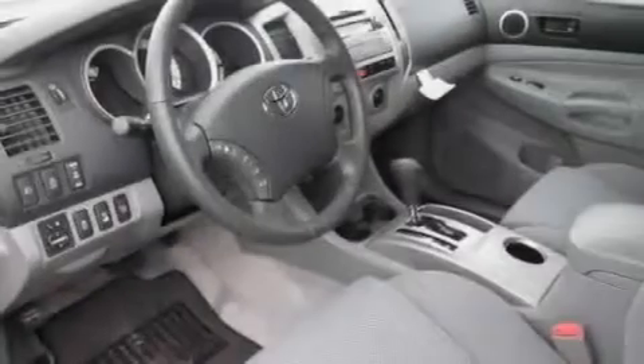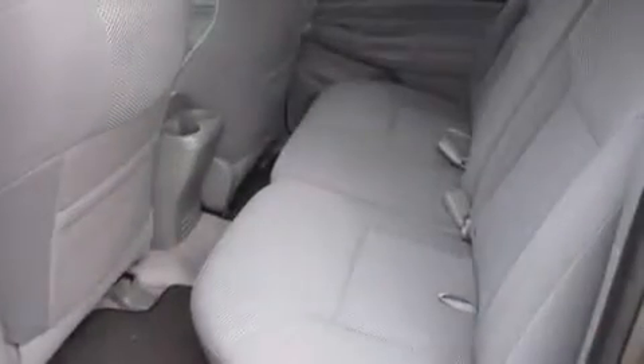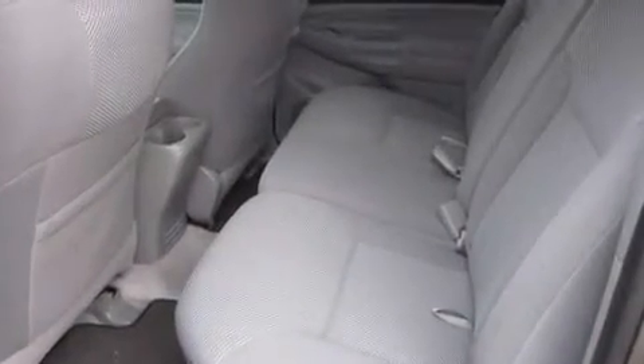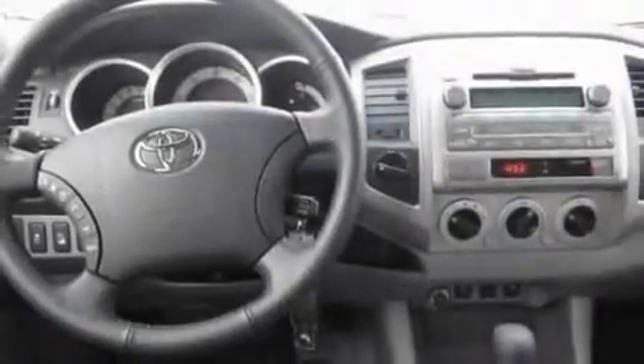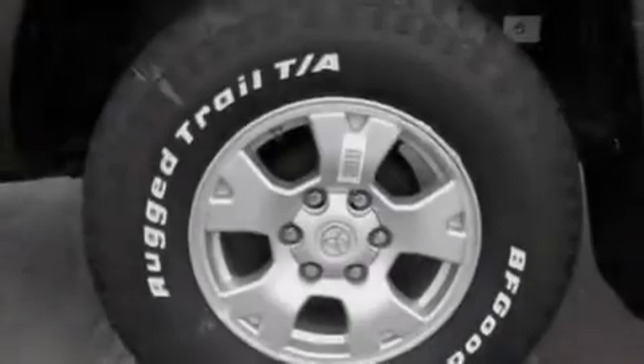Its top features include cruise control, a rear-view camera, a sliding rear window, a CD player, a leather-wrapped steering wheel, a locking rear differential, aluminum wheels, traction control and stability control systems, a passenger-side vanity mirror, and an anti-theft protection system.